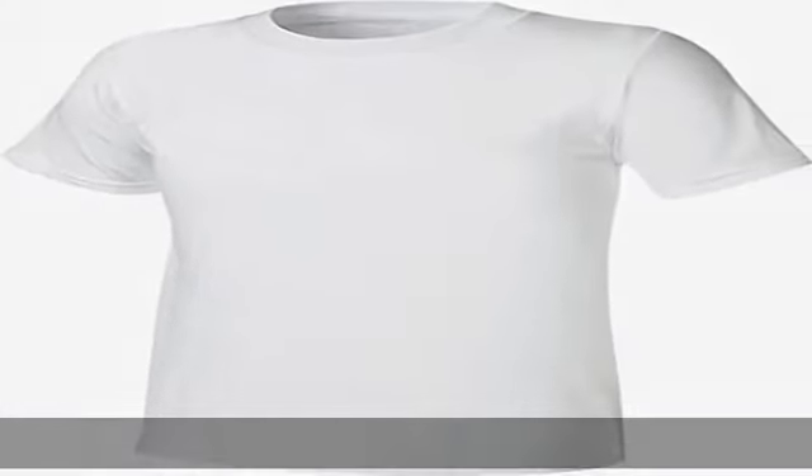All about the details — a double ply neckband in these undershirts for boys provides sturdy construction. Show more in the description to get this product at the best price.